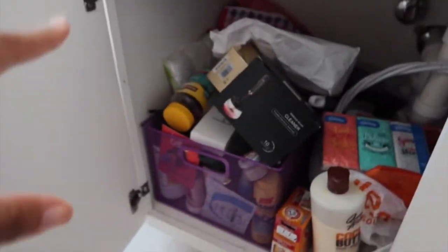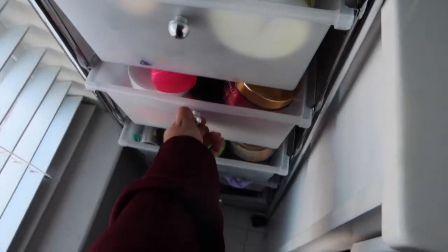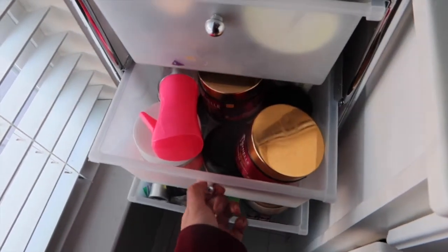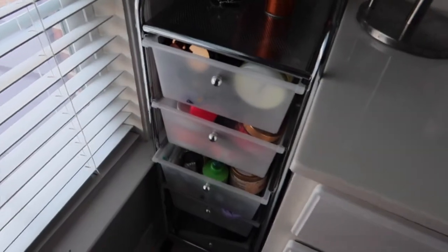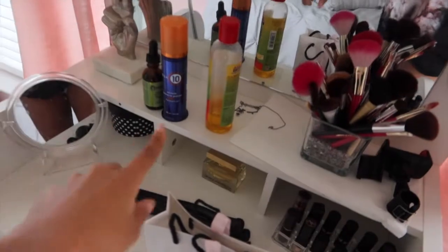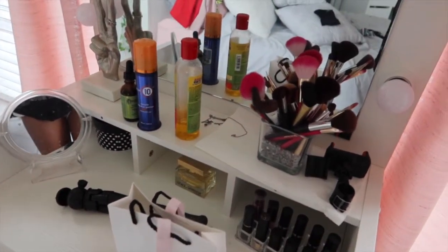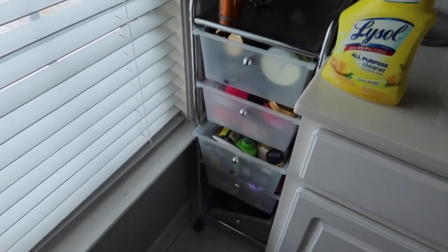The first step is to organize my hair products and then I'm going to do a separate video under my cabinet. It's so full I can barely open it, and when I open one it opens another. I also have more products over here on my vanity, so it's just time for some organization.